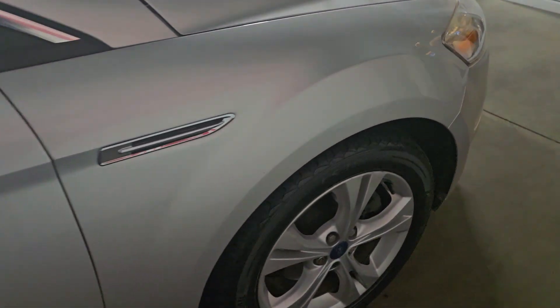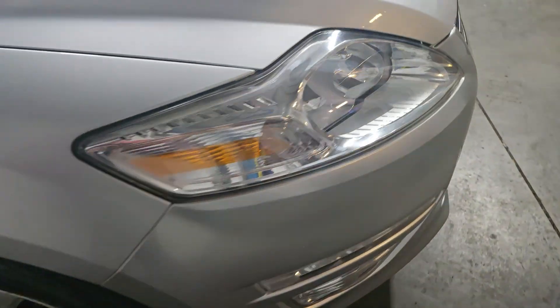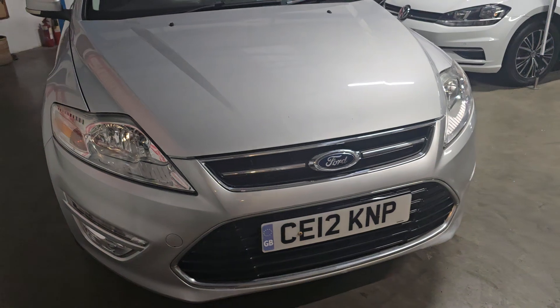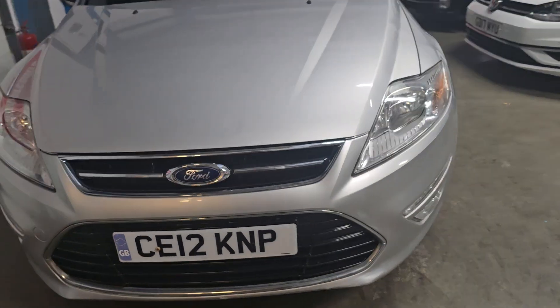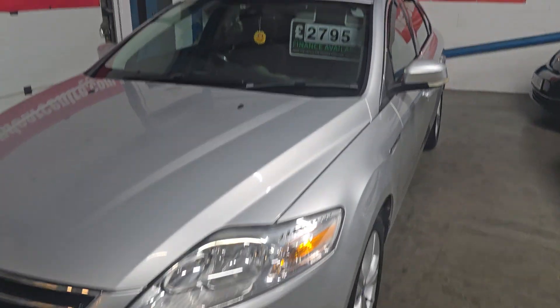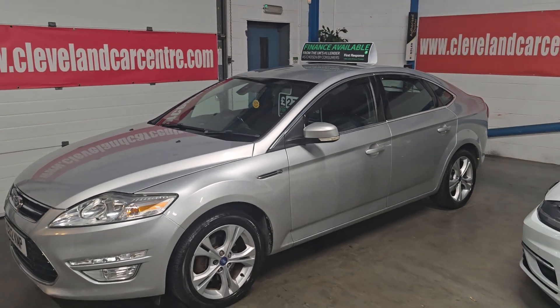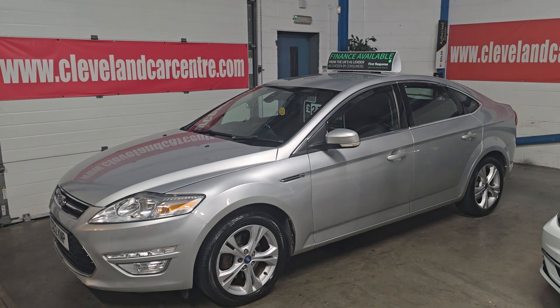Daytime running lights. Just a very, very nice car. They're a great family car with plenty of room in them. They're good on fuel, sensible insurance, and it's less than £3,000 — which in today's money is good value for money.